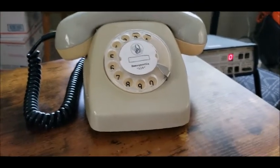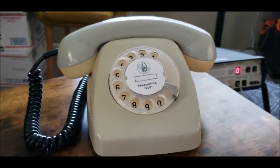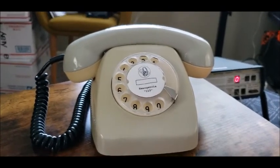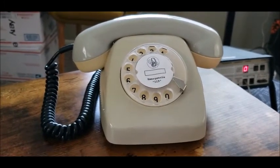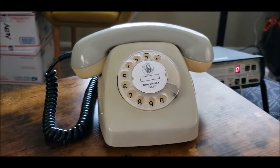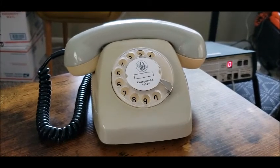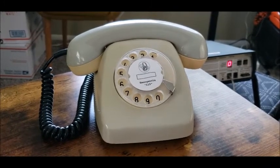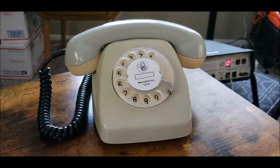If any of you have any knowledge of telephones of Peru, please feel free to comment on this video. I am so interested in telephones of South America and very eager to learn more history on them. I hope you enjoyed this neat telephone from Peru from the year 1973, made by FETSA in Peru. Thanks for watching — more videos will be coming soon.